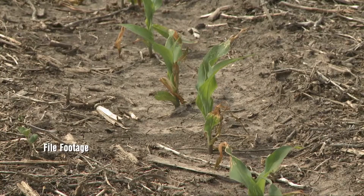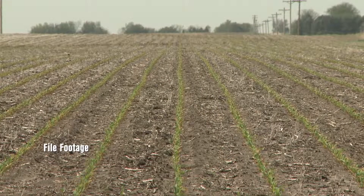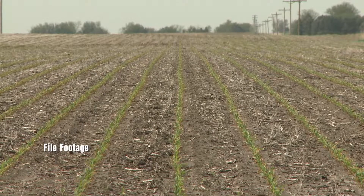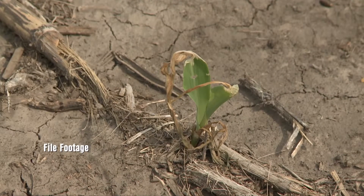A lot of that can look bad initially, especially if you've got V2 stage corn, which is probably some of the most advanced corn we had. That dead tissue, when it starts to regrow, is going to be in the way of the newly emerging tissue. Essentially what we can get is wrapping or tying up of those leaves, and lots of growers get concerned and would like to cut that tissue off.